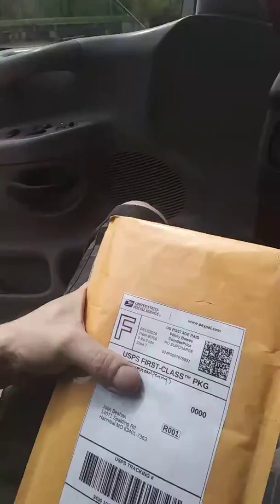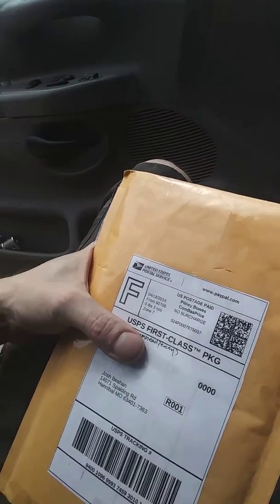Hey, what's up everybody? Silver Rapture on my lunch break down here at work. I got a package today from Lemonhead Penny Auction — it's something I bought over in the auction. I'm going to go ahead and open it up and let y'all see what I got here.